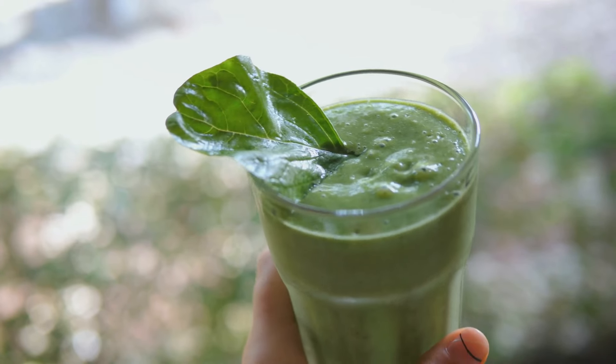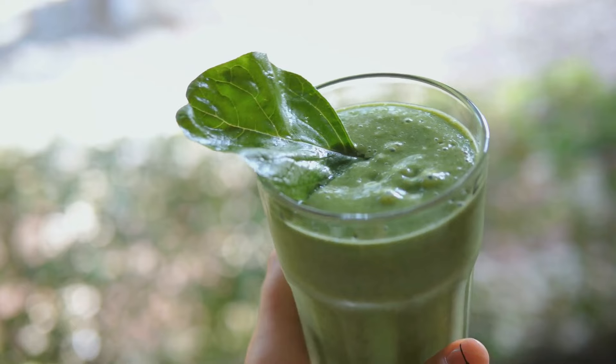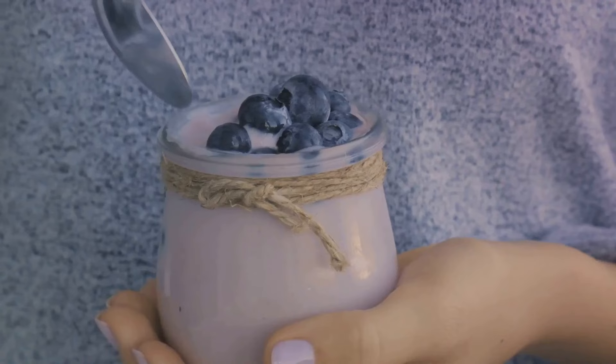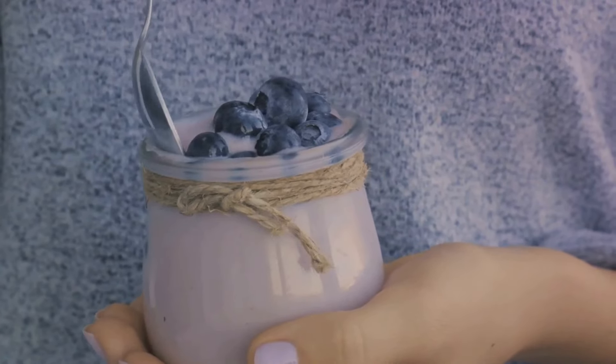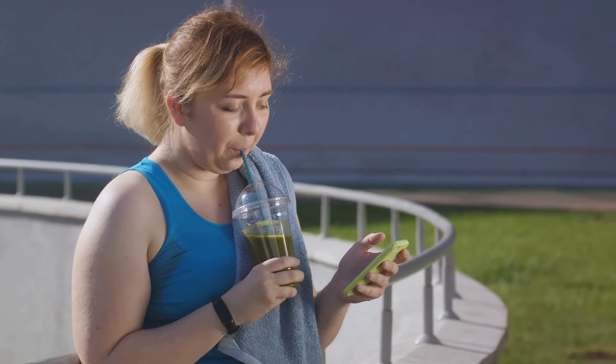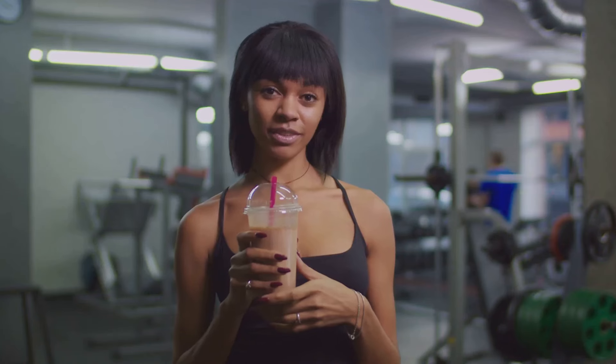Next up is the Tropical Green Smoothie. With spinach, pineapple, and chia seeds, this smoothie is a powerhouse of vitamins, minerals, and healthy fats. Lastly, we have the Protein Packed Banana Smoothie. This concoction is a great post-workout option thanks to its protein-rich yogurt and almond butter.